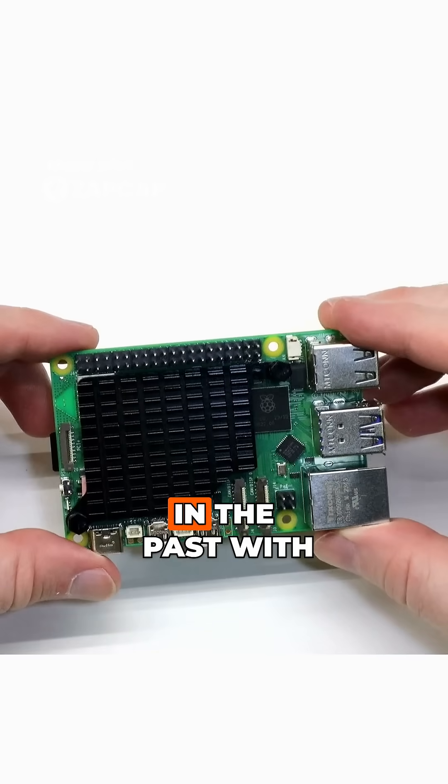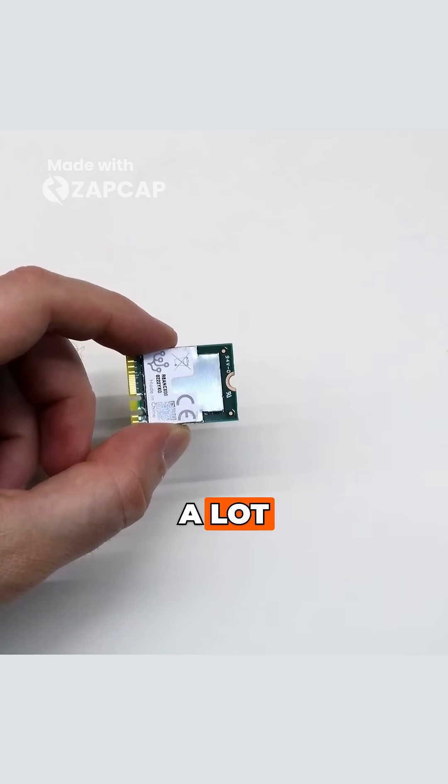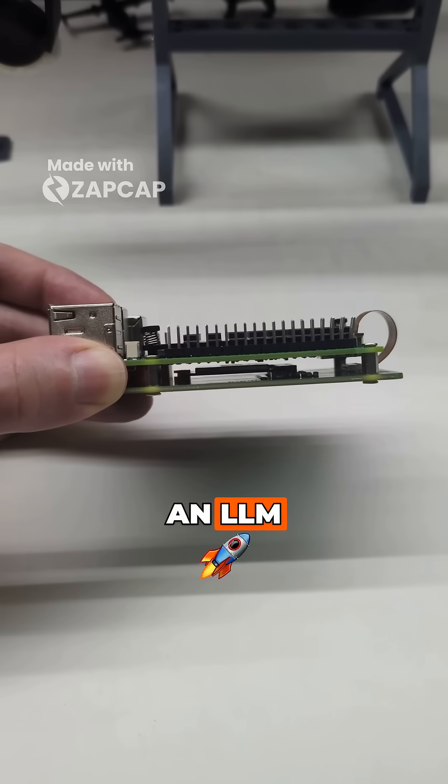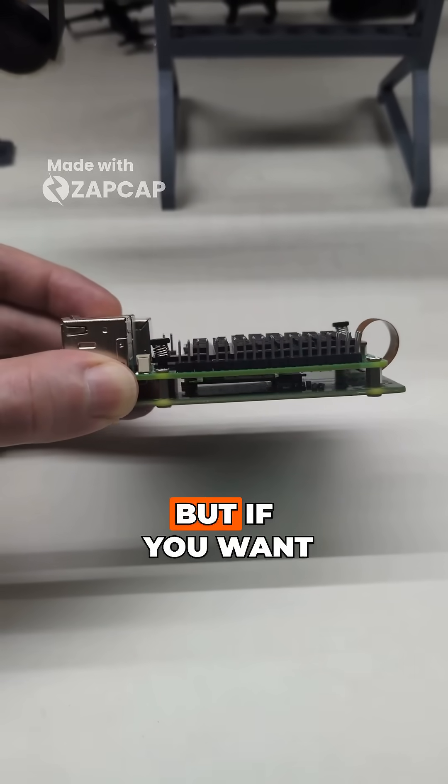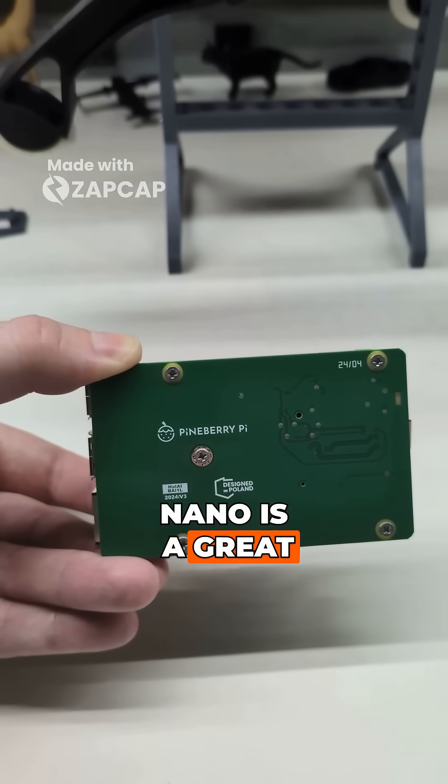I've done a lot of work in the past with Raspberry Pis and the Google TPU, and I get asked a lot: can a Pi process an LLM? The short answer is no, but if you want to process larger AI models, I think the Orin Nano is a great alternative.